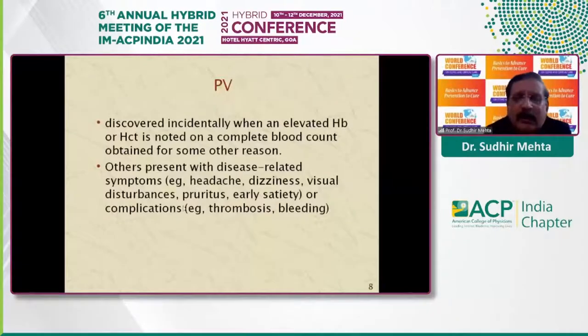Polycythemia is most of the time discovered incidentally when a high hemoglobin or hematocrit is noted on a complete blood count ordered for some other reason. However, a few patients do present with disease-related symptoms like headache, dizziness, visual disturbances, arthritis, and early satiety, or have complications — most commonly thrombosis, and less commonly major bleeding from various sites.